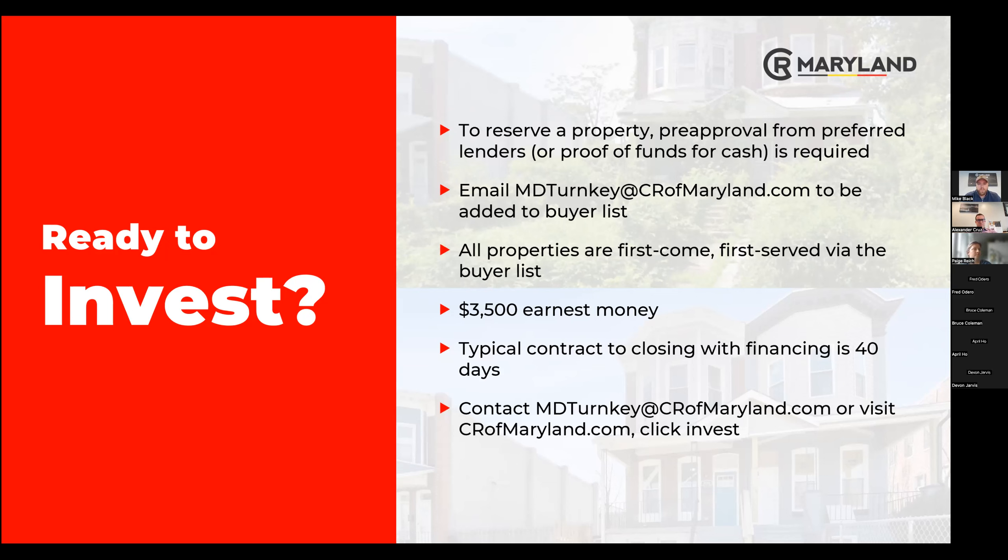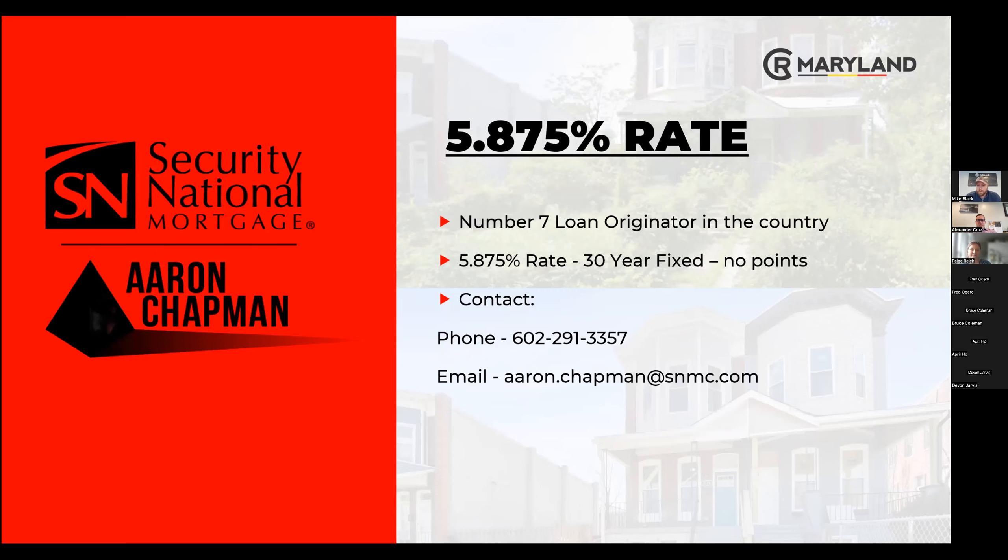We request a $35 EMD earnest money deposit on the property. Our typical contract to closing is within 40 days, sometimes quicker, generally no longer. You can also go to crmaryland.com and click 'Invest' to see properties and more details on how we work. Mike has tons of information to share — if you reach out and sign up or email, Mike can send you anything you ask for.